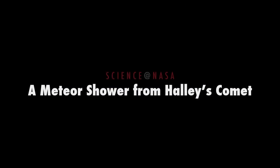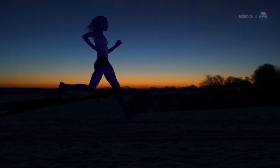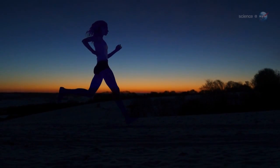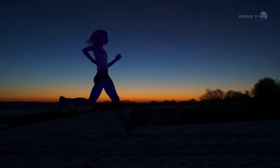A Meteor Shower from Halley's Comet, presented by Science at NASA. Usually, waking up before sunrise is a good way to get a head start on the day. But on October 21st, waking up early could stop you in your tracks. Blame Halley's Comet.